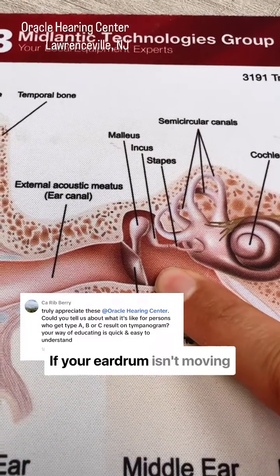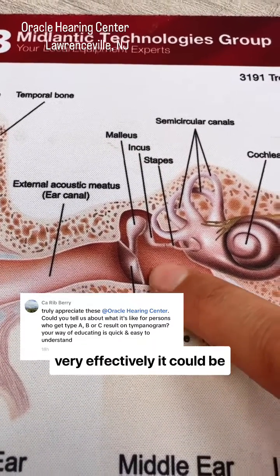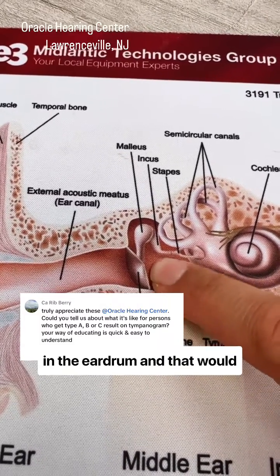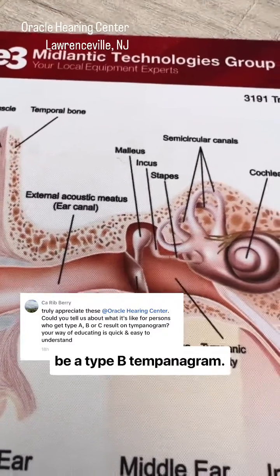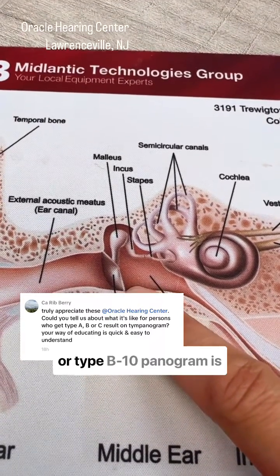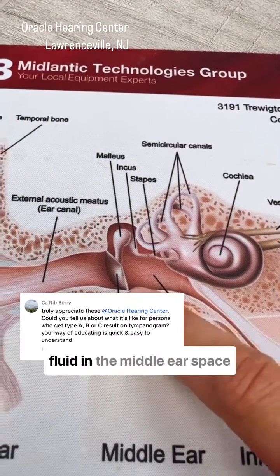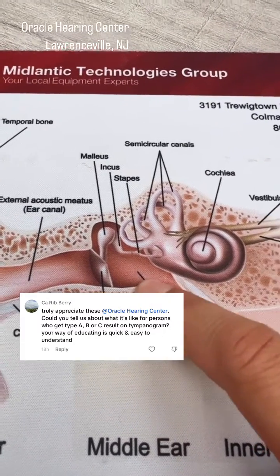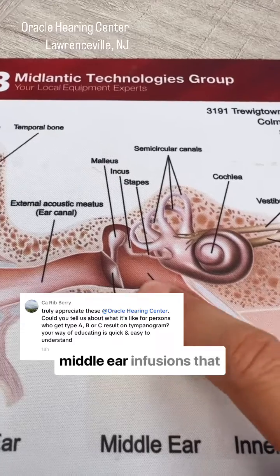If your eardrum isn't moving very effectively, it could be because there's a perforation in the eardrum — that would be a Type B tympanogram. Also causing a stiff eardrum or a Type B tympanogram is fluid in the middle ear space, related to ear infections or middle ear effusions.